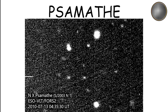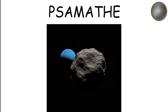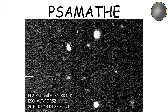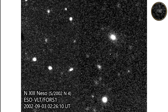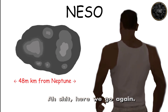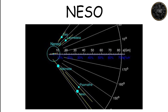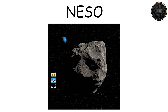Samothea, discovered in 2003, is another of Neptune's irregular moons. Orbiting at around 48 million kilometers from the planet, Samothea measures about 40 kilometers in diameter. Like many other distant moons, its orbit is highly eccentric and very little is known about its surface. Niso is one of Neptune's most distant moons, discovered in 2002, orbiting at more than 48 million kilometers from Neptune with a diameter of approximately 60 kilometers. Its highly eccentric orbit makes it one of the least understood moons of Neptune, but its extreme distance offers clues to the planet's gravitational capture of moons at great distances.